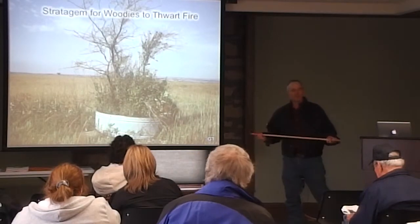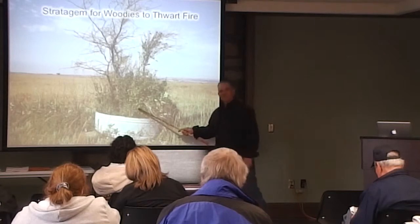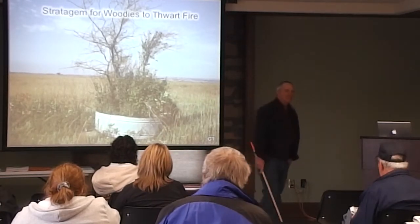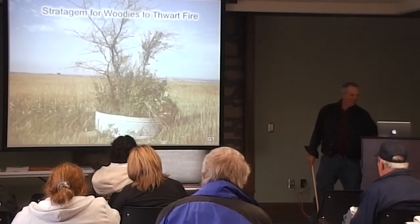Trees have developed strategies to avoid fire. This is protected no matter what — these are not going to get killed by fire, unless there's a pack rat nest in there.